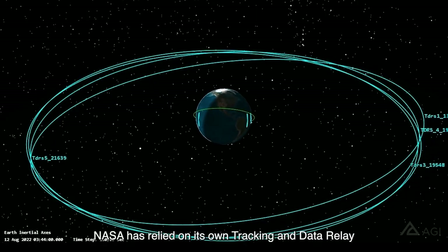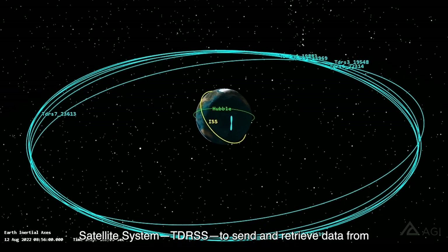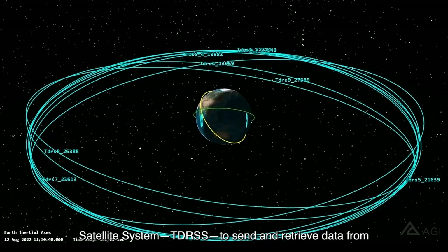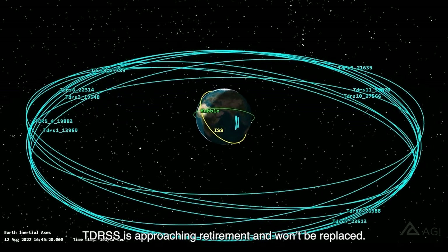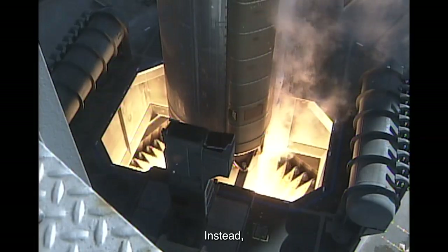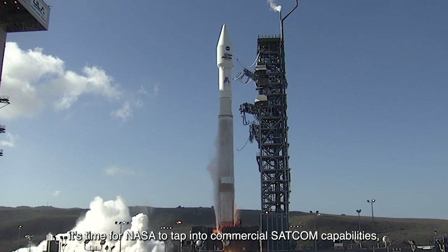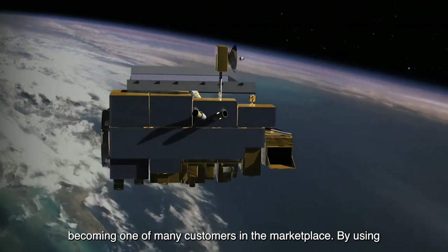For over three decades, NASA has relied on its own tracking and data relay satellite system, TDRS, to send and retrieve data from space. While it has served NASA well, TDRS is approaching retirement and won't be replaced. Instead, it's time for NASA to tap into commercial SATCOM capabilities, becoming one of many customers in the marketplace.